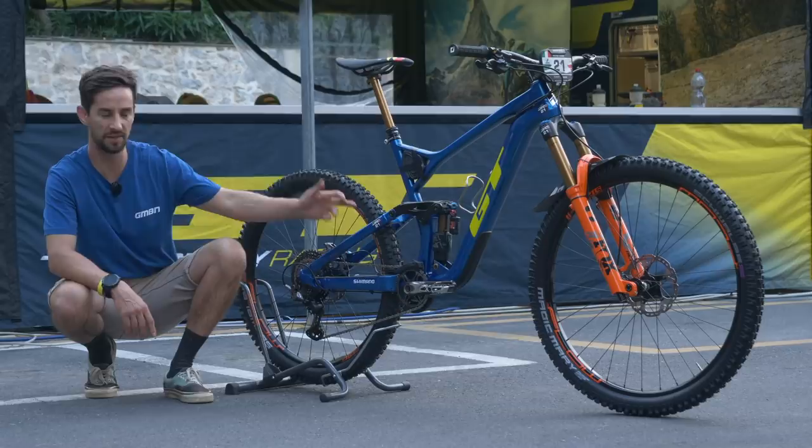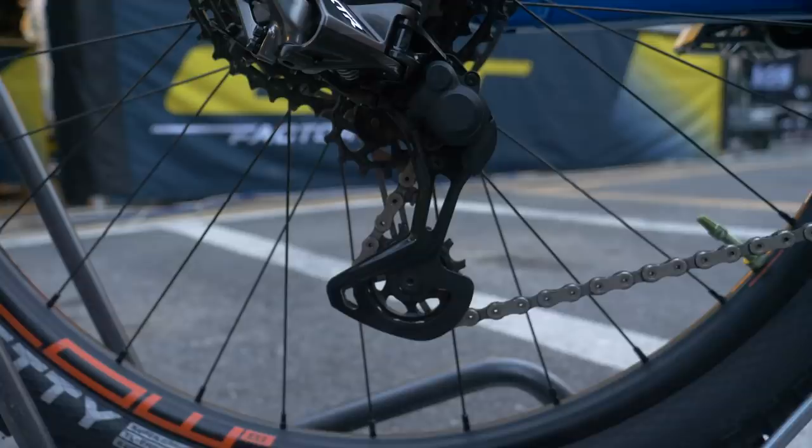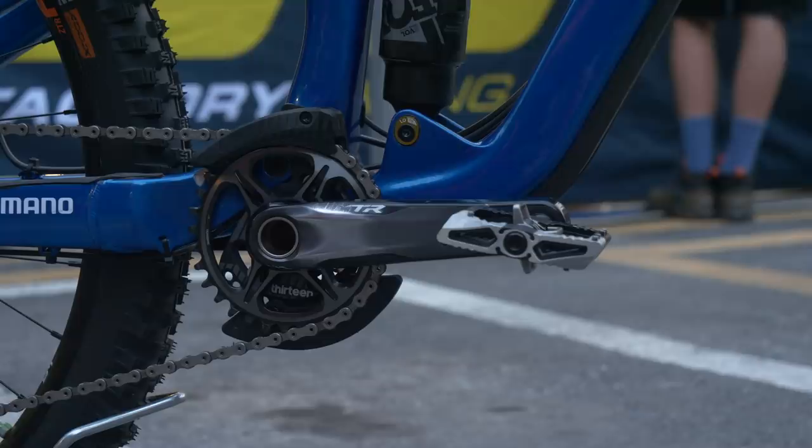More Shimano parts — the XTR 12-speed shifter. Martin's running quite a small cassette: not one of those big wide-range cassettes. This is a 10-45, so a much smaller big ring than most people use. Chain ring is actually a 32, so potentially a bit smaller than most others as well.